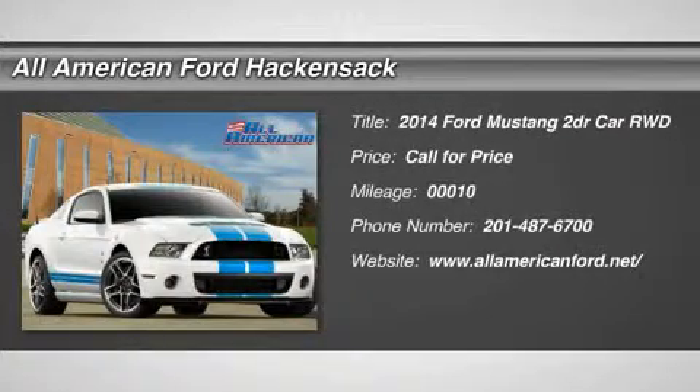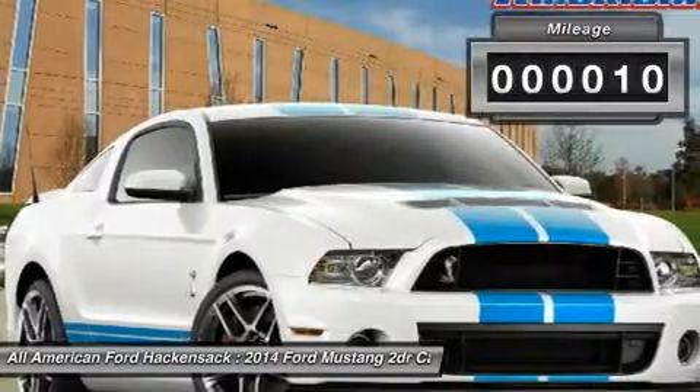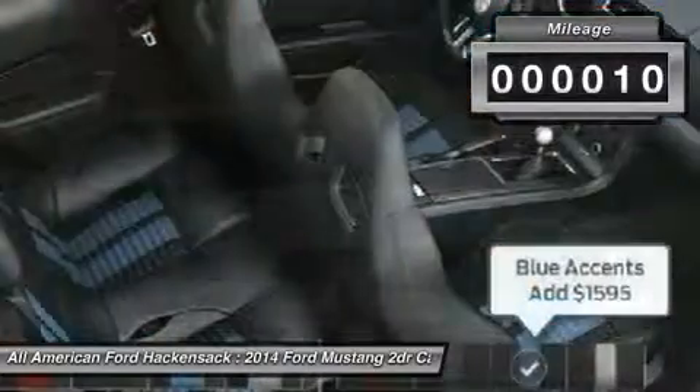The 2014 Mustang. The Mustang is race worthy and ready for the track. This vehicle has less than 100 miles. Here are some of this vehicle's great options.